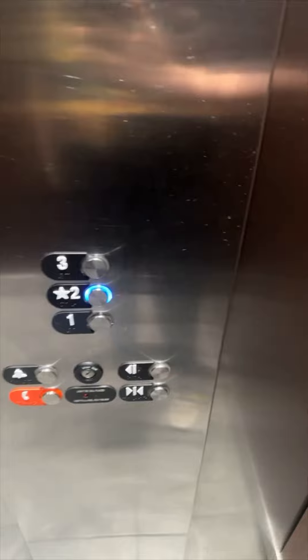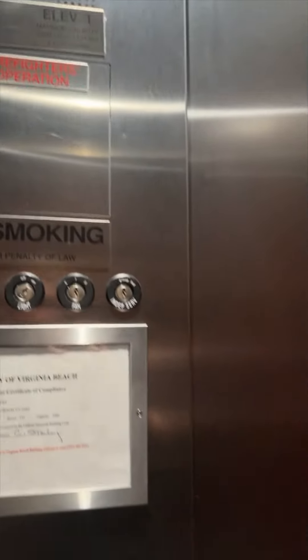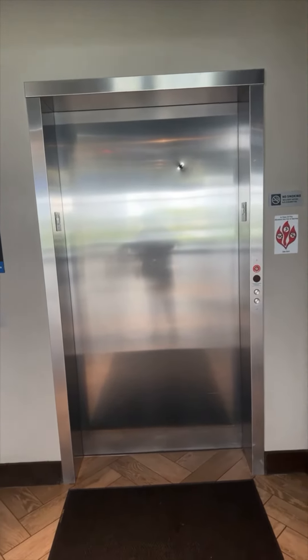My video stopped working, so I have to use... Let's go to the second floor. So I have to do a close. And that's it. Good luck.